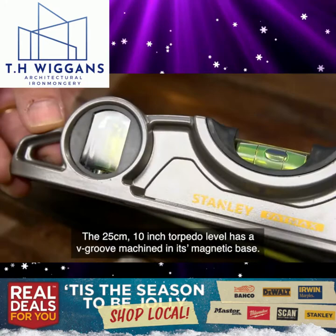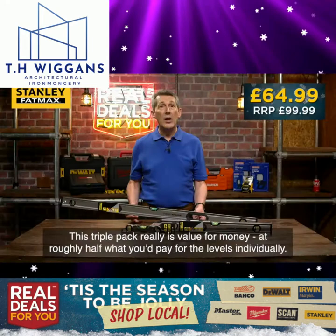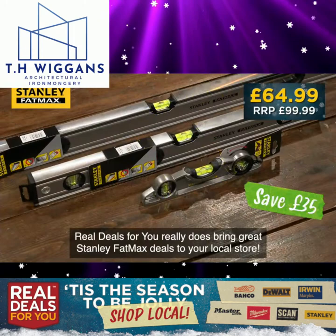The 25 centimetre 10 inch torpedo level has a V-groove machined in its magnetic base, making it ideal for scaffolders or when installing machinery, air conditioning or shelving units. This triple pack really is value for money at roughly half what you'd pay for the levels individually. Real Deals For You really does bring great Stanley Fatmax deals to your local store.